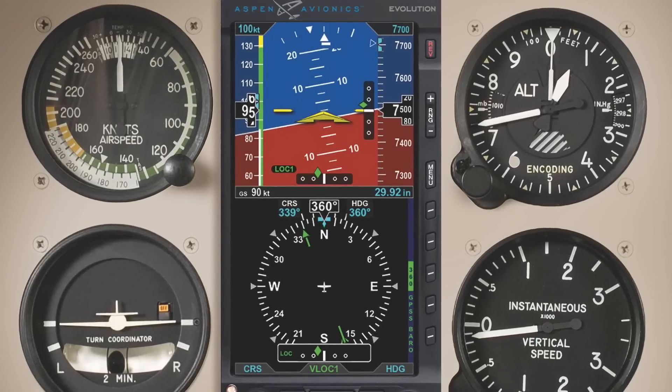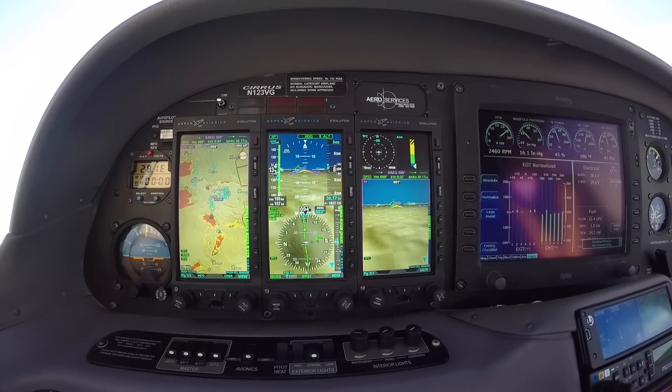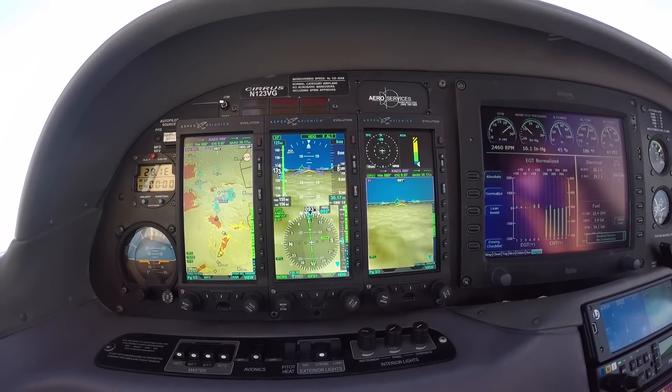We start at the entry-level E5, which was just STC'd. We've got our flagship product, the Pro, with its MFDs that accompany it, and we've got some new stuff on the horizon as well.